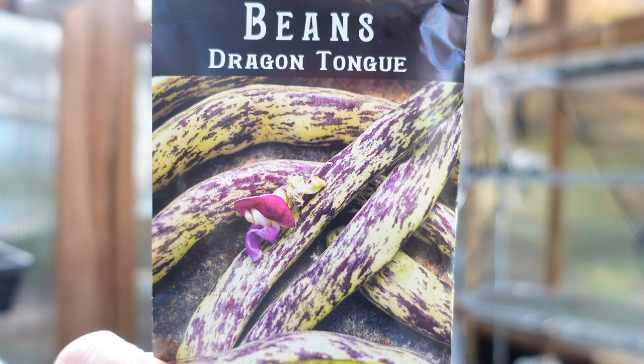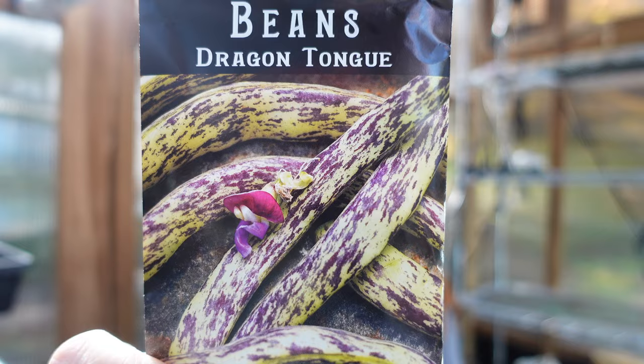This is a new one I haven't grown before: Dragon Tongue bean, a Dutch heirloom. It's a shell bean, so we'll be drying those — it's not a fresh-eating bean.